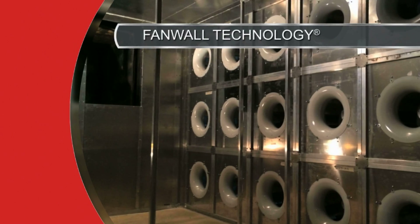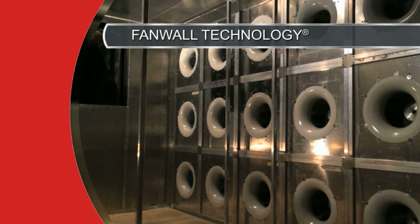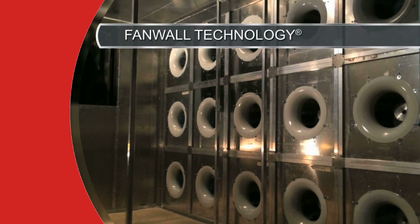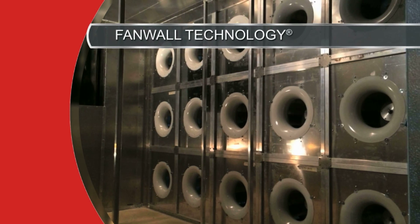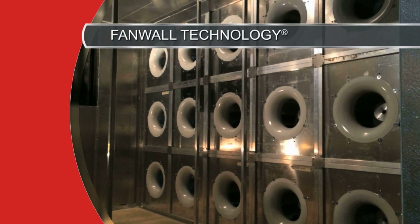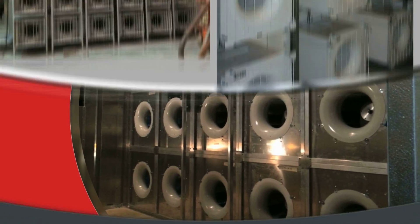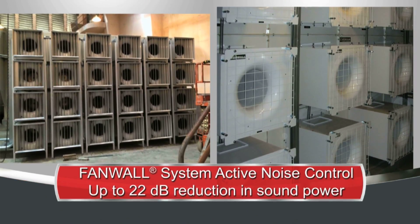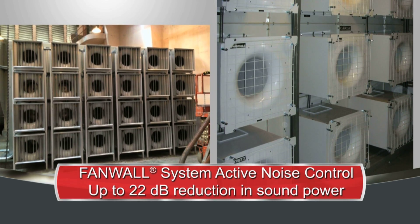We use innovative air handler technologies such as our patented Fan Wall integrated fan array systems for optimized efficiency, redundancy, and quiet operation. Fan Wall technology is available exclusively from Nortec Air Solutions air handler brands. Fan Wall systems are available with our patent-pending Active Noise Control system, which can reduce sound power levels by up to 22 dB for sound-sensitive environments.